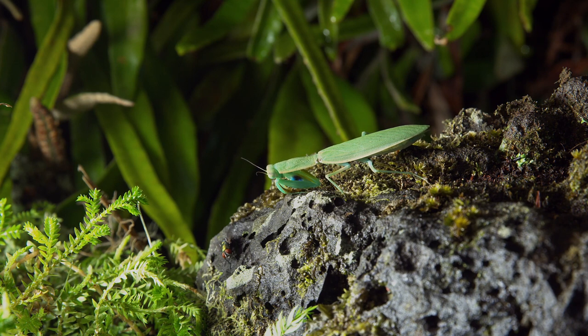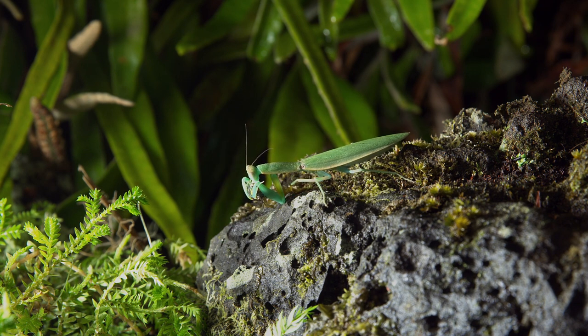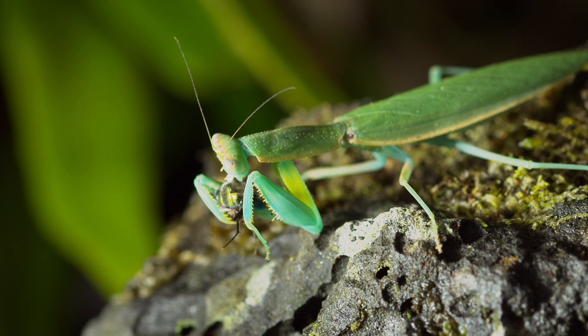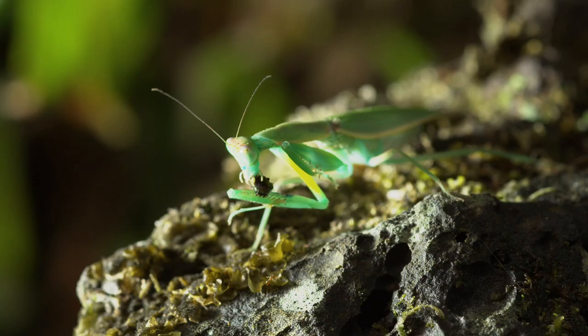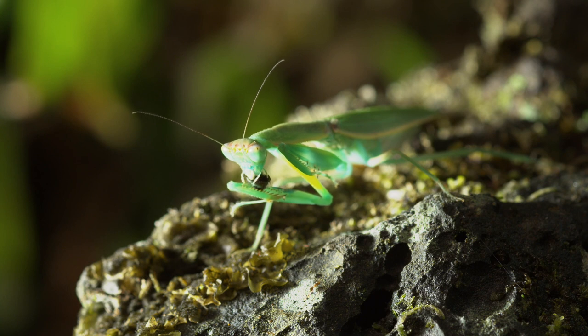For the mantis, timing is everything. It's over in a split second. It grasps the fly in a vice-like grip and eats it alive. Its appetite is enough to take in 25 flies a day.